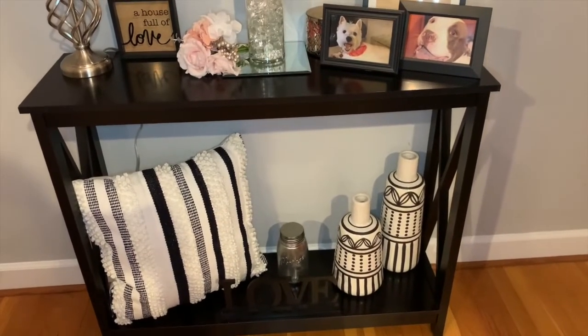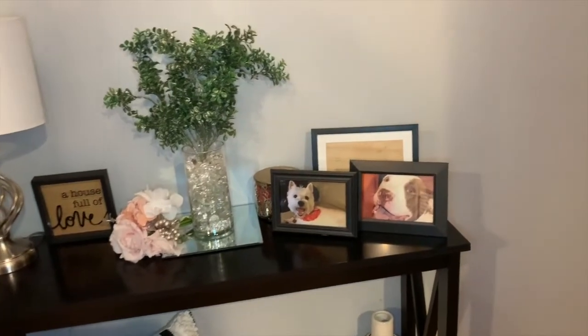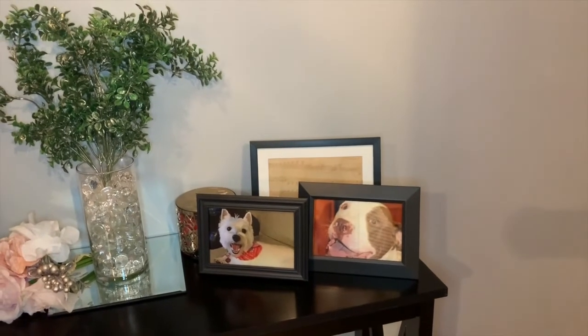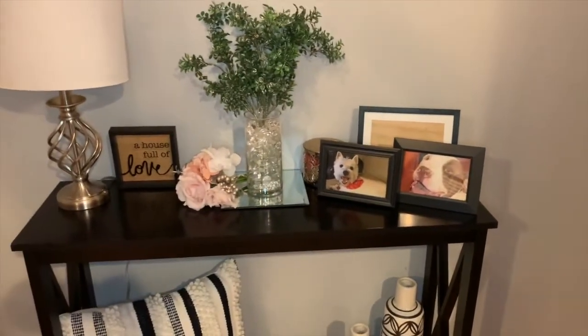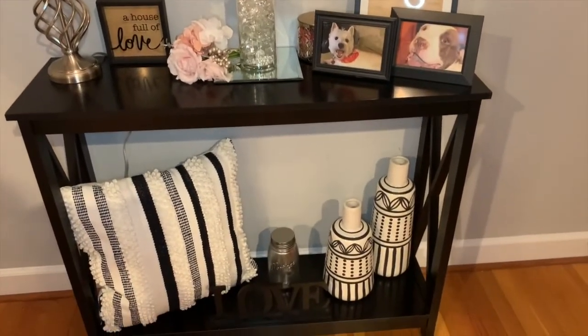So tell me what you all think of the final product! I got Cam and Zoe's pictures in there, and then that frame in the back is just some scrapbook paper with music notes — it's like a sheet of music that I'm using for art. Leave your thoughts in the comments. Thanks so much for watching!